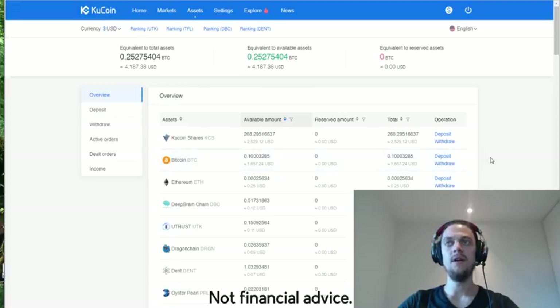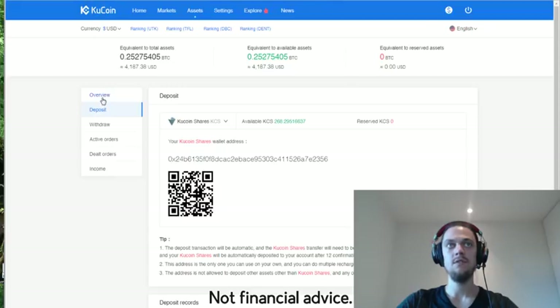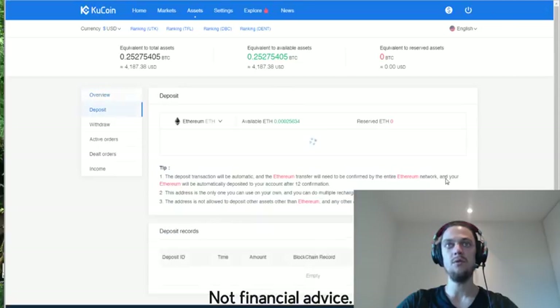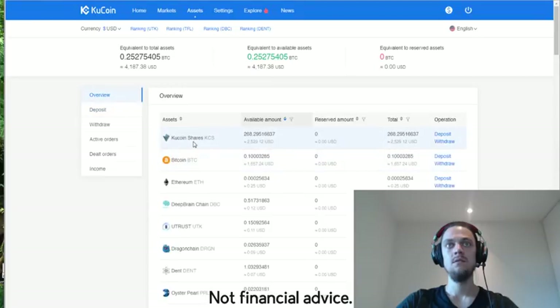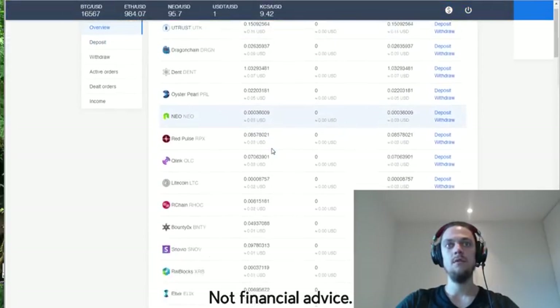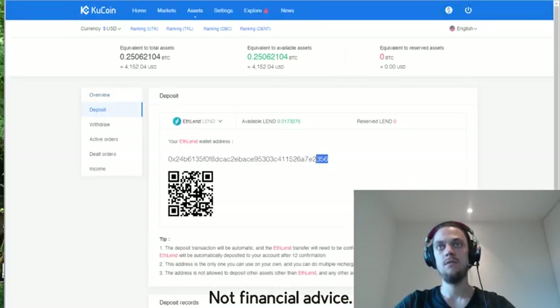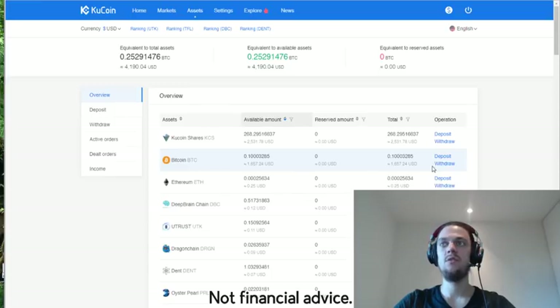In the full wallet view you can deposit or withdraw any of the different coins as you wish. One thing to note is that the deposit address for QCoin shares or any Ethereum token is exactly the same as the Ethereum address itself. For example, the Ethereum deposit address ends in 356, the QCoin shares deposit address ends in 356, and ETHLend also ends in 356. So any Ethereum token can be sent to the same address as your Ethereum one.